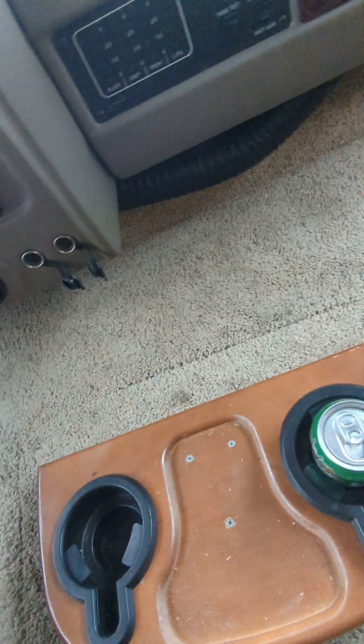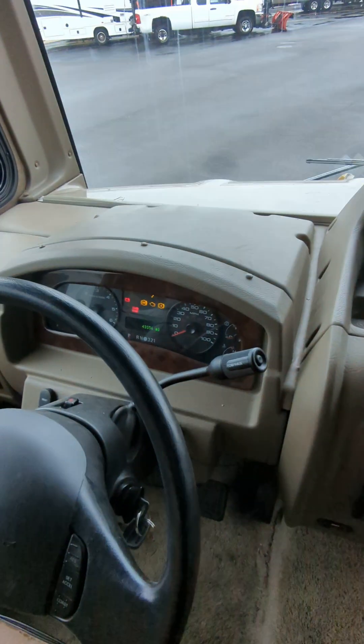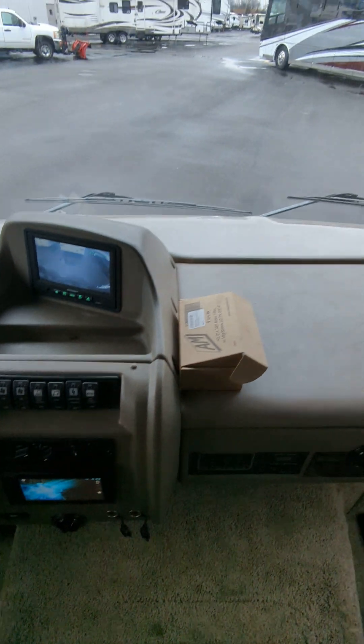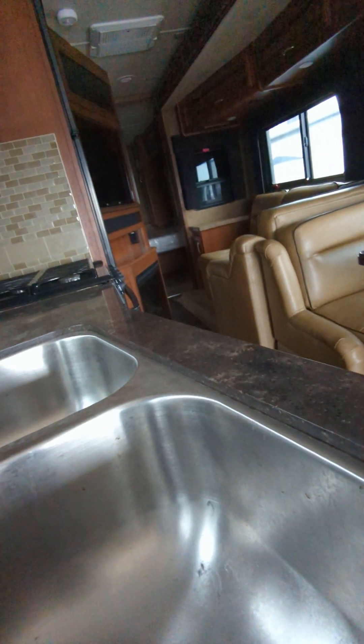Let's check the mileage here real quick — we've got 43,000 miles on this unit. That's pretty awesome. Let's see if we can turn some lights on.